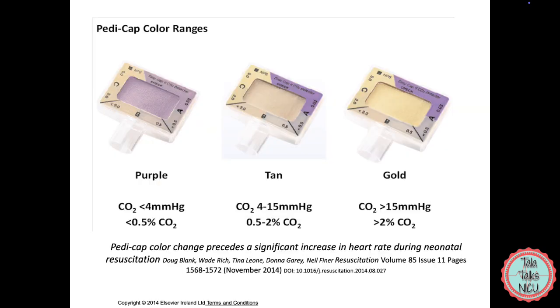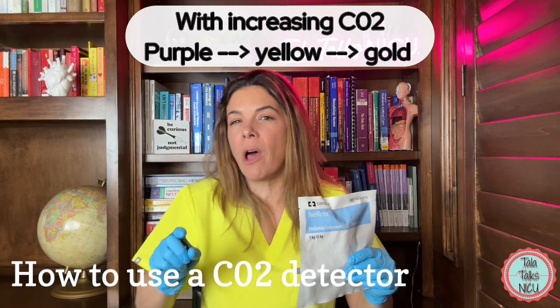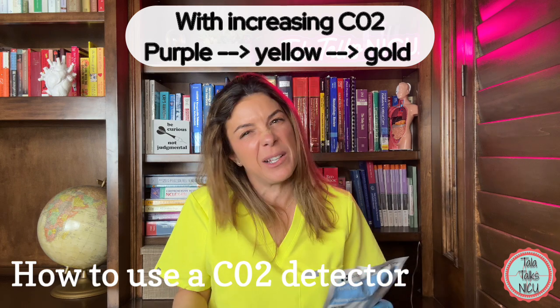As they're exposed to more and more carbon dioxide, that color will be like a deeper yellow-gold, rather than just a subtle change where you're wondering if it's turning or still purple.